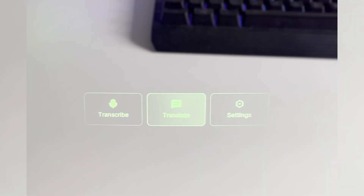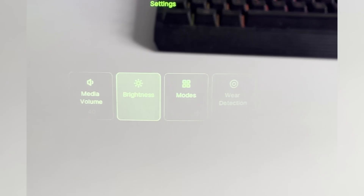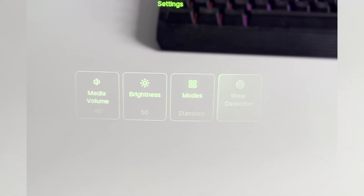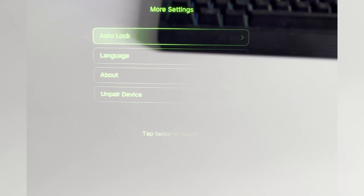The glasses are also incredibly easy to use. You can use the app to adjust the settings or start some of the functions, but you can do all of that on the glasses themselves. You just need to press the little button at the bottom of the frames, then swipe on the side of the frame to select whatever function you want to start or feature you want to go into. Then to select it, you just tap and it will go into that.